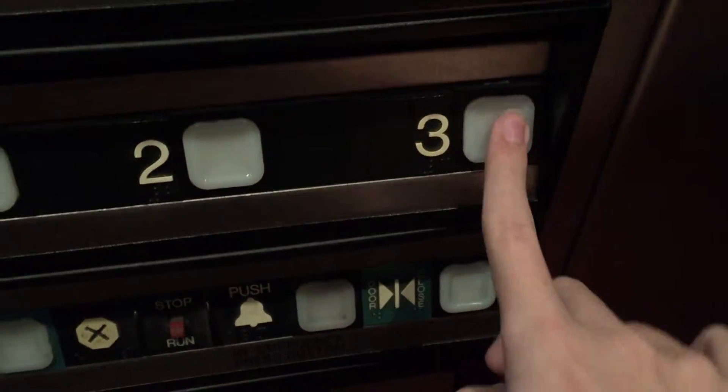Going up? Yes please. What floor are you going to? Three. Thank you. Three.